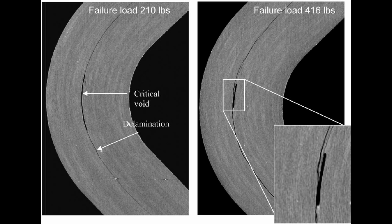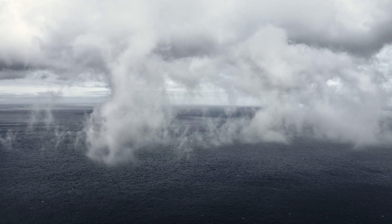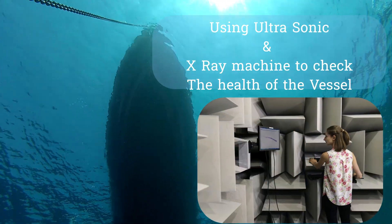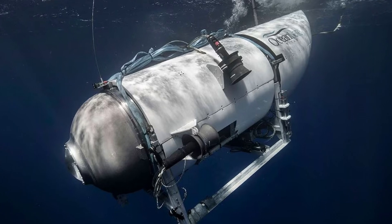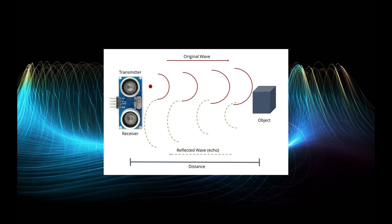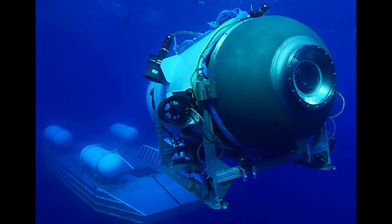The strength of the Titan hinged heavily on the integrity of its hull, the single barrier separating the occupants from the lethal pressures outside. This is where non-destructive testing plays its pivotal role. These techniques, including ultrasonic testing and thermographic inspection, could have detected any lurking flaws in the hull without damaging it — akin to an in-depth health checkup for the submersible, potentially diagnosing fatal conditions before they become untreatable. The echo of ultrasonic waves indicating an internal void, or a cold spot on an infrared image betraying delamination, could have been keys to ensuring the Titan's survival. But these keys remained unturned.